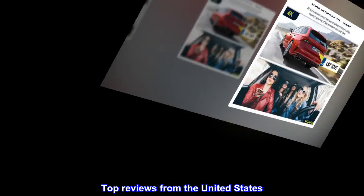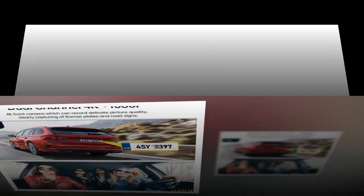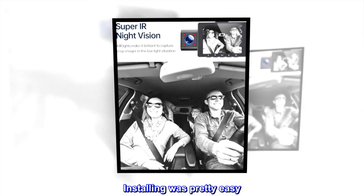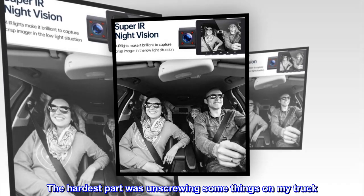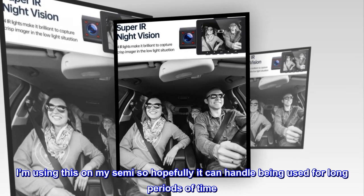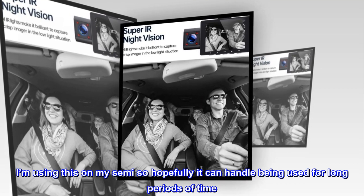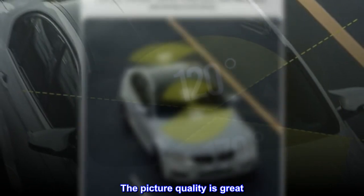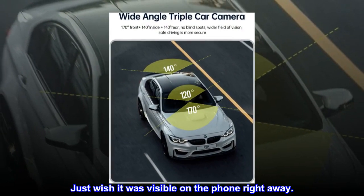Top reviews from the United States. Great quality. Installing was pretty easy — the hardest part was unscrewing some things on my truck. I'm using this on my semi, so hopefully it can handle being used for long periods of time. The picture quality is great. Just wish it was visible on the phone right away.